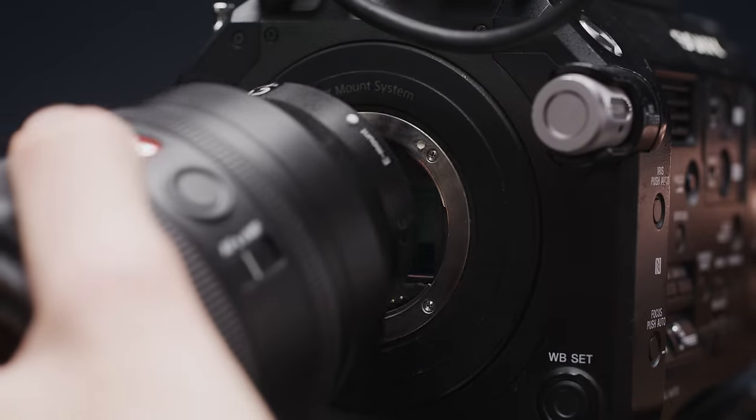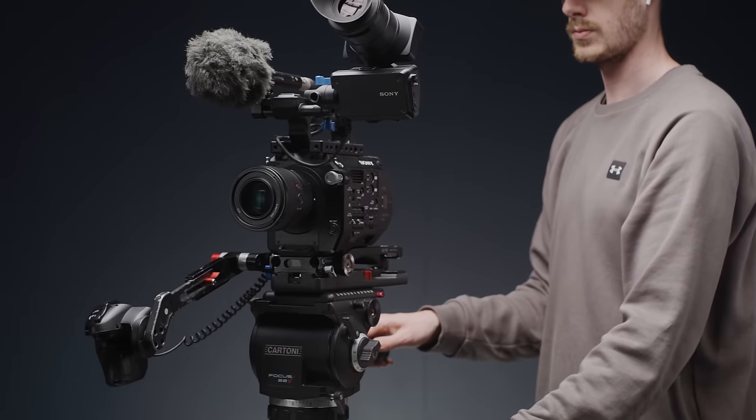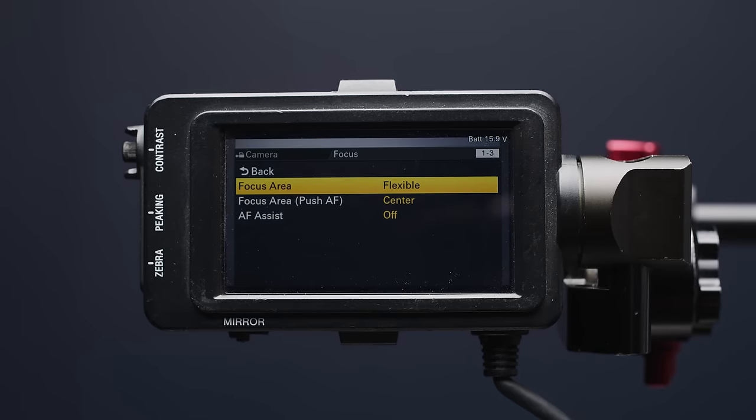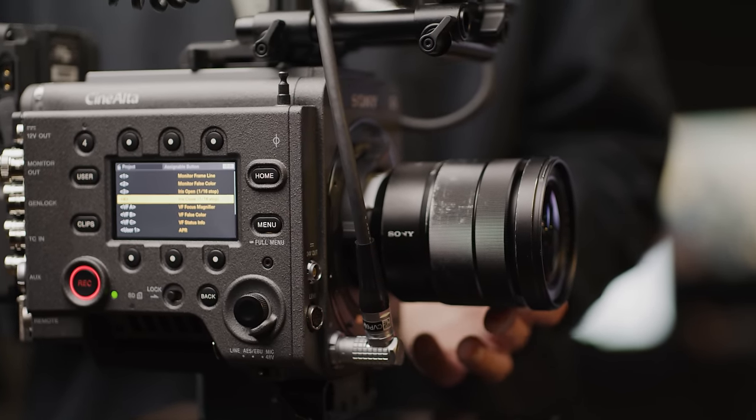The FS7 uses Sony's E-mount, which back then was still as versatile as it is today, though Sony's catalogue of lenses wasn't quite as vast as it is now. Some people did use it with native E-mount lenses, but the autofocus on the FS7 is pretty basic. And some of the older Sony lenses did not give video shooters the best manual focus experience. So a lot of people would opt to use adapted lenses, with the most common choice being Canon's EF range. Back then Metabones dominated this market, offering both a regular passive adapter and a speed booster option.